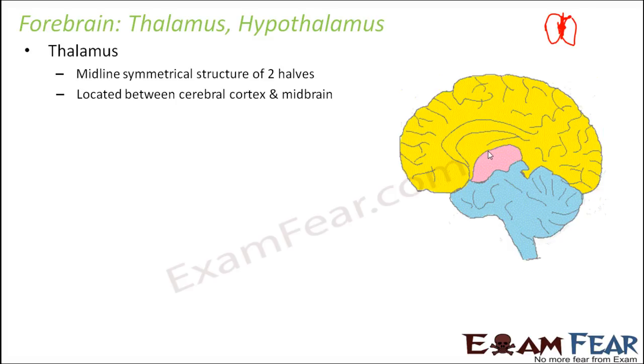The thalamus is located between the cerebral cortex and the midbrain — this is where the midbrain starts, and the cerebral cortex is the outer layer of the cerebra, so somewhere in between these two it is located. It is the coordinating center for sensory and motor signaling, so any sensory or motor information can be controlled at this place.